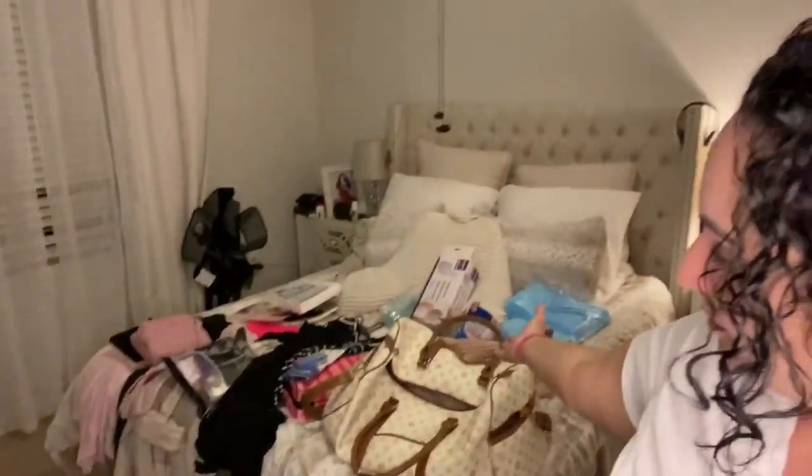Hi guys, welcome back to my channel. In today's video, you're going to come along with me as I pack for my BBL surgery. Shall we get started?